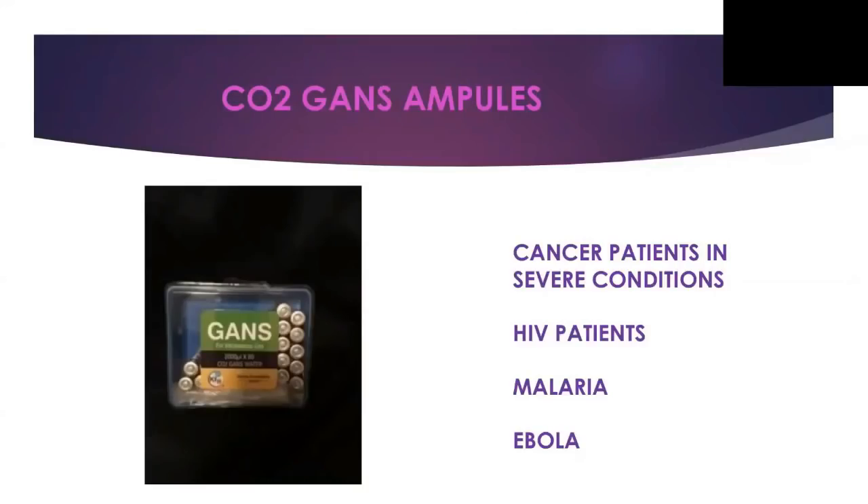The last component is the CO2 GANS ampoules. We're doing trials treating patients with severe conditions and we have a beautiful response. Patients who cannot come to sit inside the unit — we normally put patients inside for two to three hours, two to three times a day — we use plasma CO2 GANS for them. People with HIV, malaria, and Ebola are having a beautiful response.